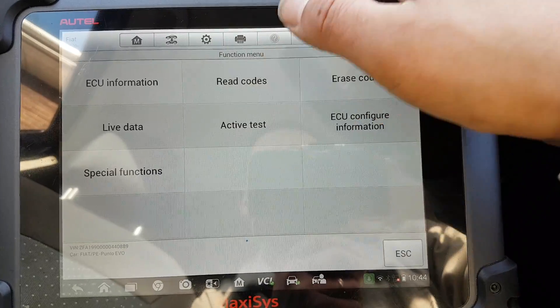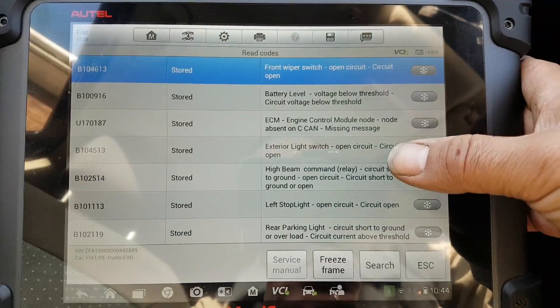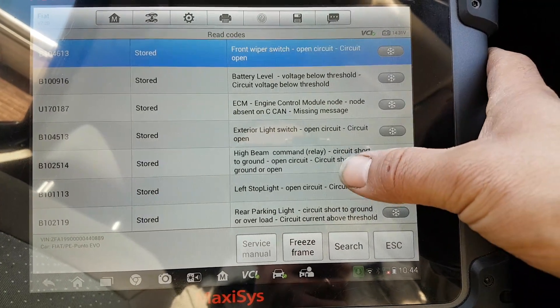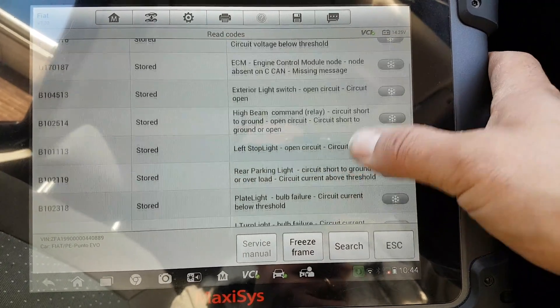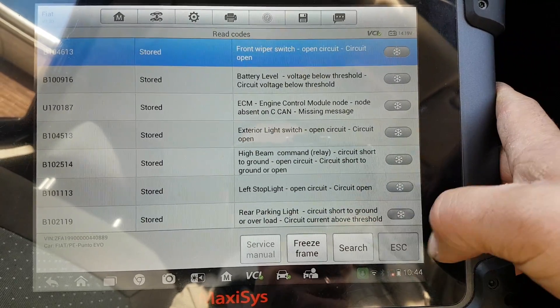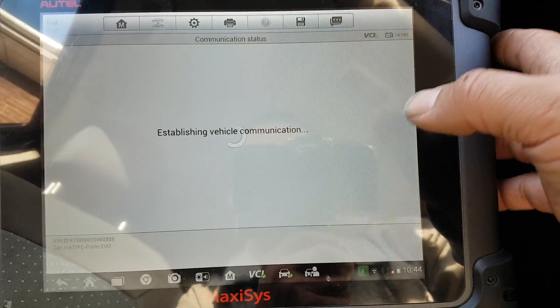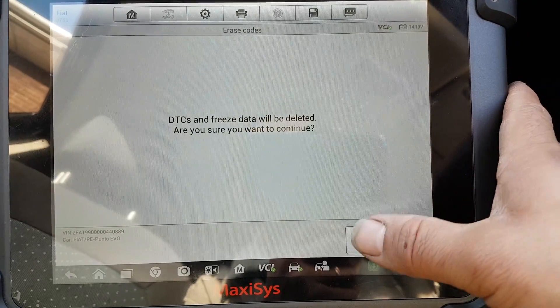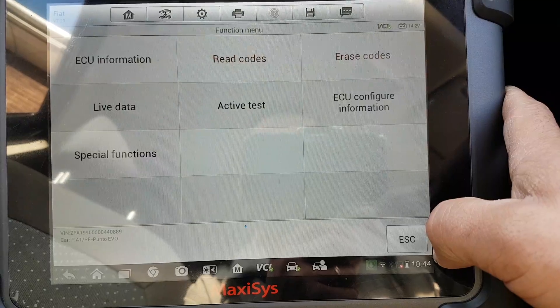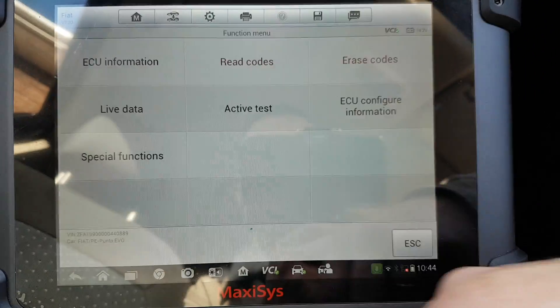Most of these codes are going to be for bulbs because I've been changing some bulbs on here as well. You can see: light switch, stop light, and so on — I knew about all these, they're all stored. Let's go back and erase those while we're here. Now let's go to live data.